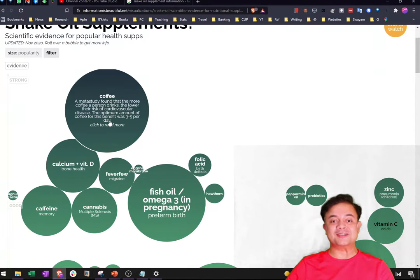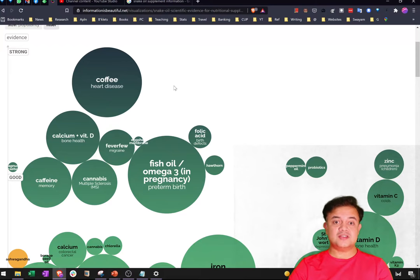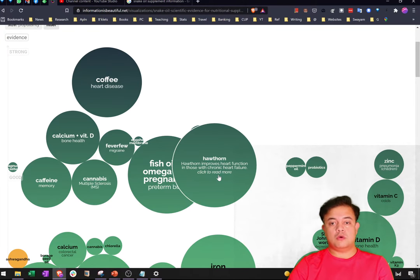I'm a huge fan of Cochrane Review — it's one resource I use very often, especially for giving health and nutrition advice. Coffee for heart disease has very high evidence. Extremely strong evidence also exists for calcium and vitamin D for bone health. Even smaller supplements like hawthorn — a herb — have excellent evidence for heart function in chronic heart failure patients.